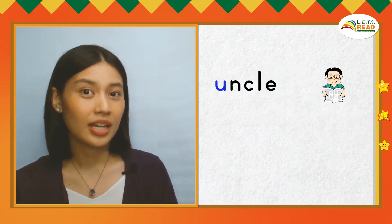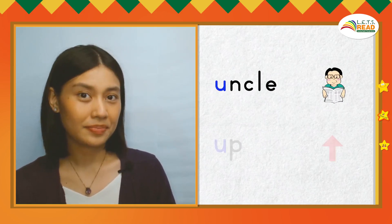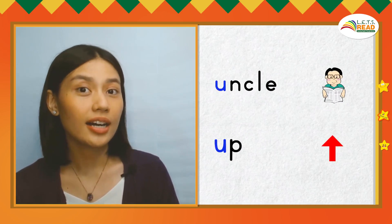There you go! Nice work, friends! You earned another star! Here are more words that begin with the U sound: Uncle — U, U, uncle. Up — U, U, up. Let's practice our spelling words.